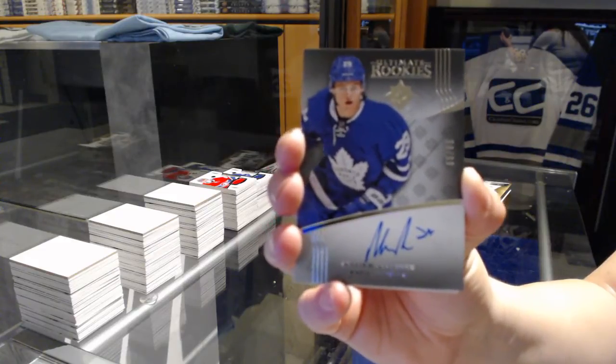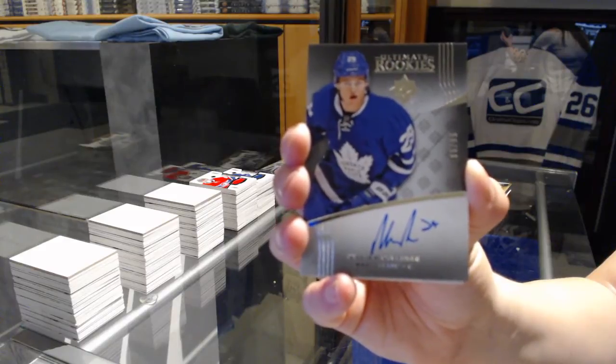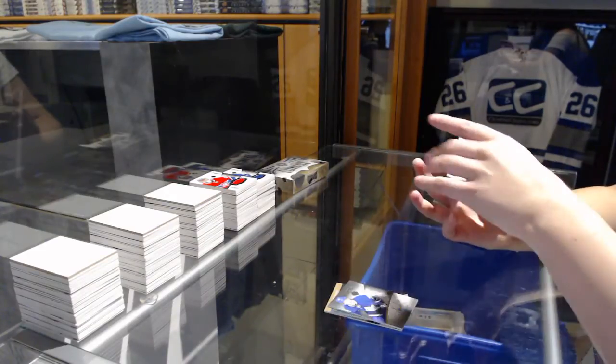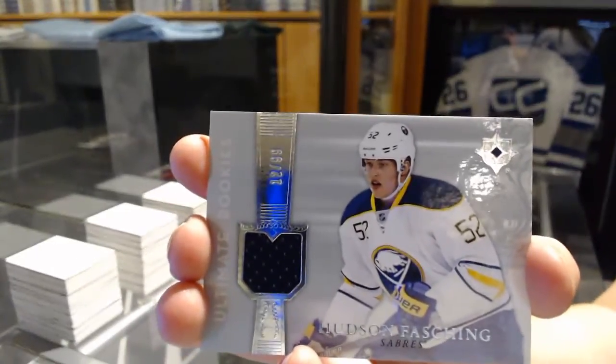I'd say we found it. William Nylander Rookie Auto number out of 99 — that'll do. Ultimate rookie jersey number 249, Hudson Fasching for the Buffalo Sabres.